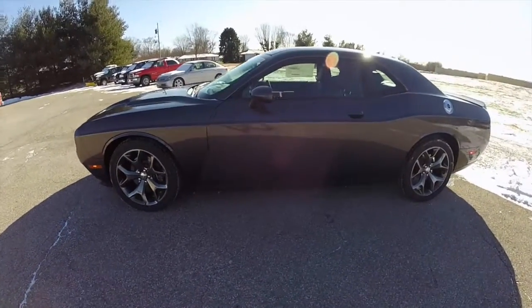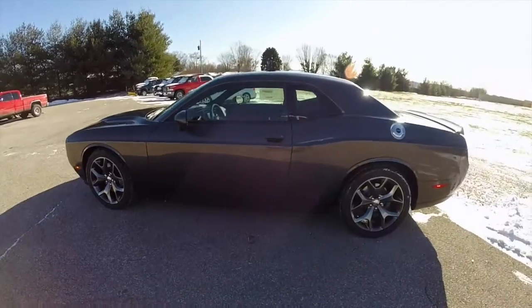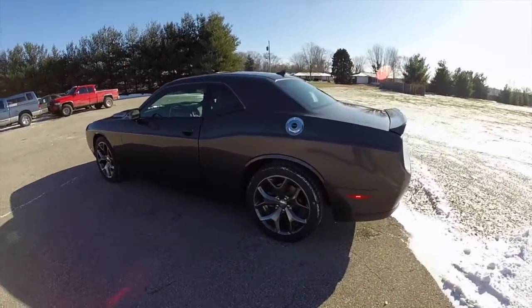This Challenger is in granite crystal clear coat metallic, and has the black premium Nappa leather sport seats.